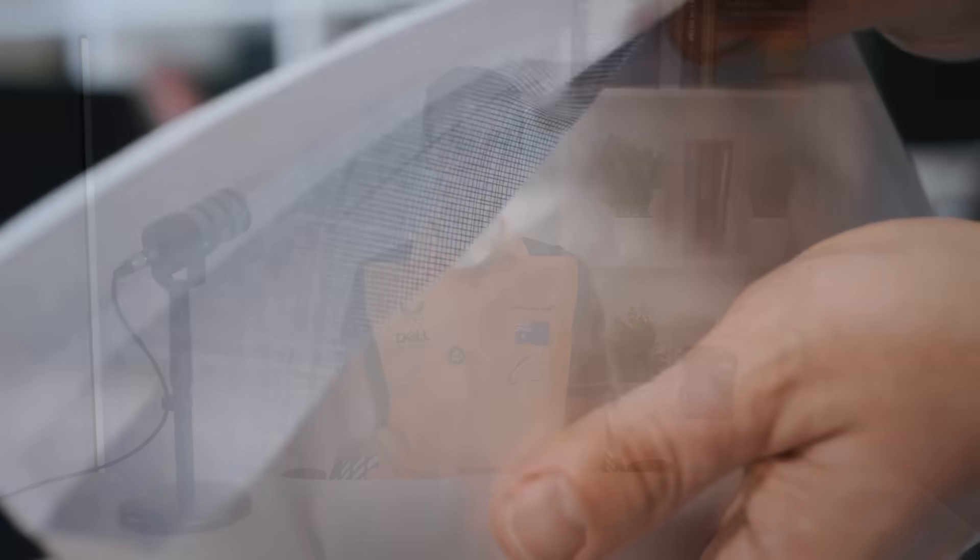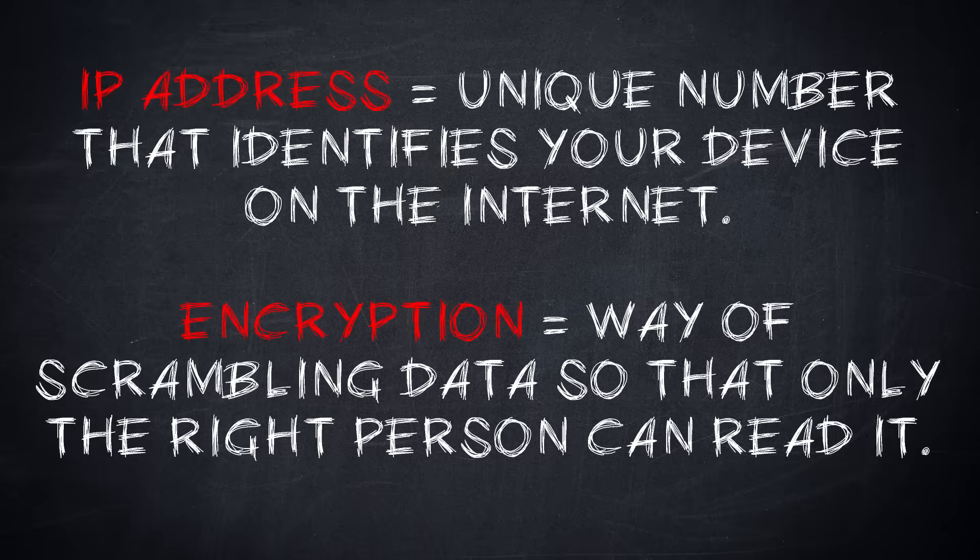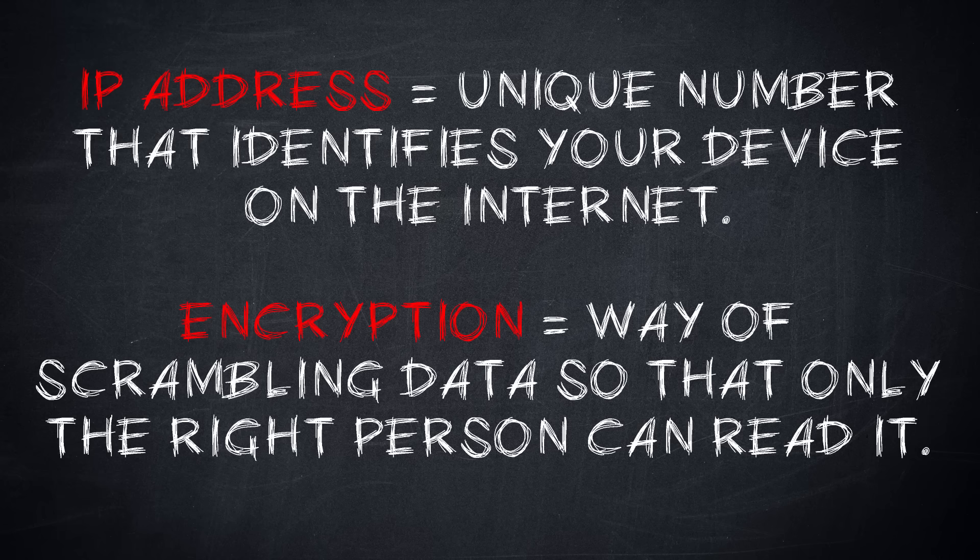No one can read what's inside except you and the person who's receiving it. A VPN also hides your IP address, which protects your identity and location whilst browsing the web.